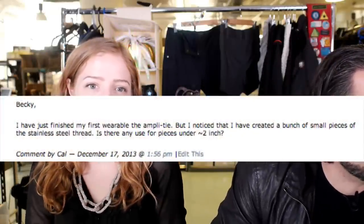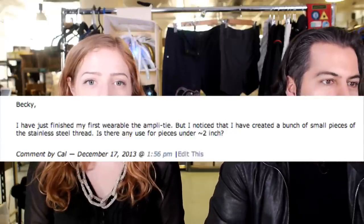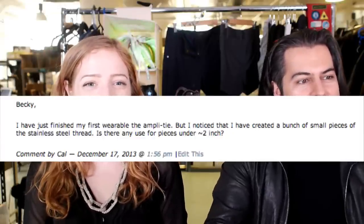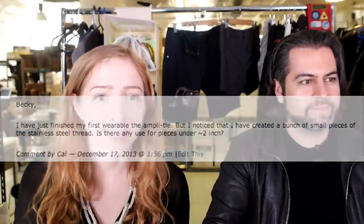Next question: 'Becky, I've just finished my first wearable, the AmpliTie, but I noticed I created a bunch of small pieces of stainless steel thread. Is there anything I can do with the pieces that are under two inches?' I like your resourcefulness! I personally am drowning in conductive thread constantly and I don't save the little pieces. But if you're interested in making something with them, check out our video about felting with conductive steel fiber — conductive thread is made out of steel fiber. There's a video using it to control the Makey Makey, like a felt controller with conductive steel. So you can felt with it and make sensors that way. Once you can't thread it because it's too short, just felt with it or throw them away. Save it and make a cute little stainless steel fuzzy thing — a conductive flying spaghetti monster!